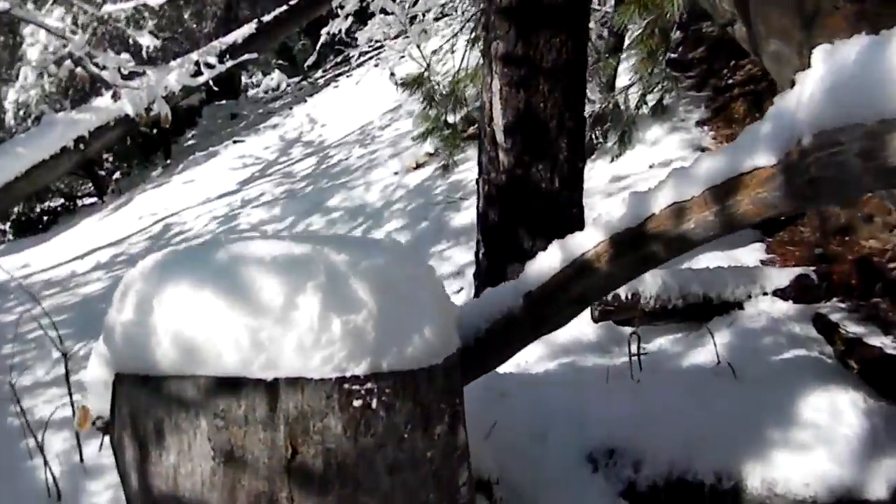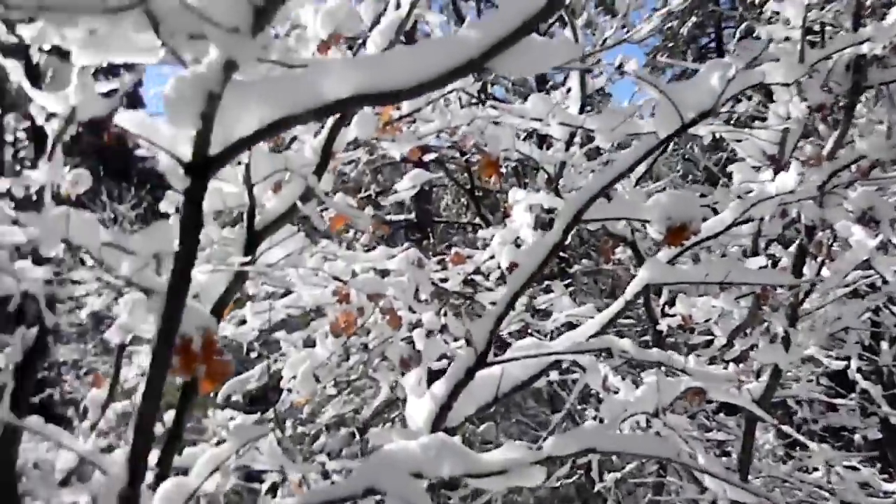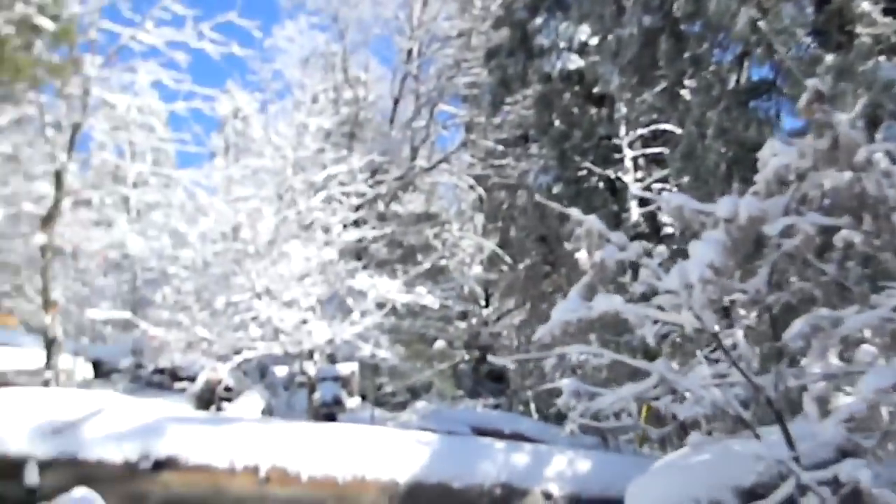Look at all these other stumps and stuff. More nice trees. I hope you guys really enjoy this vlog.